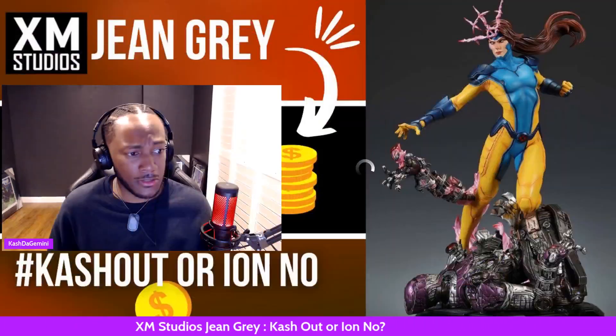But today from XM Studios, we do have Jean Grey. This is a quarter scale statue coming in at $1,099, which to some people could be a tad much. But to me, I think it's right on pace for its price. I love everything that I'm seeing from the statue. So without further ado, let's go ahead and dive right into this bad lady.